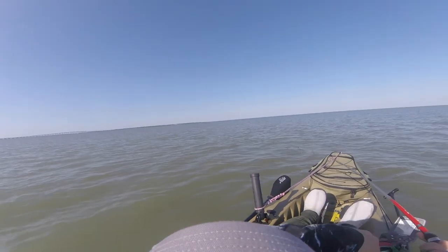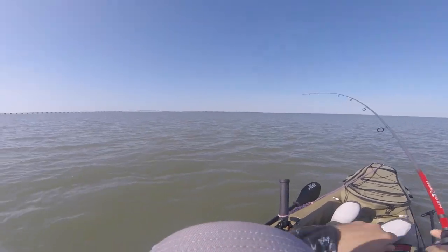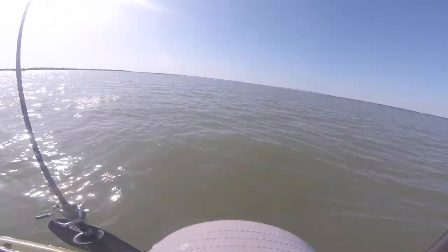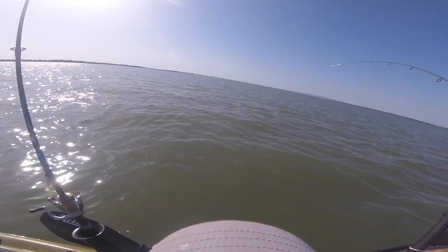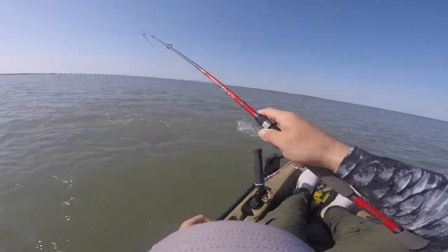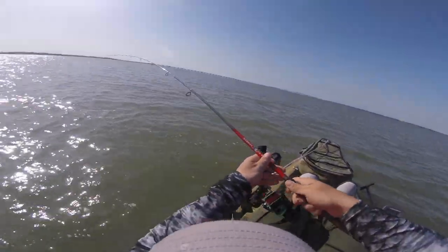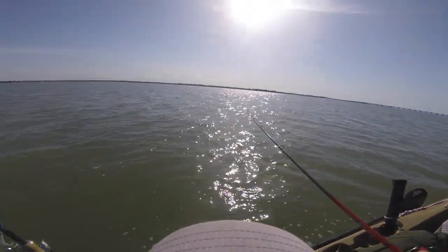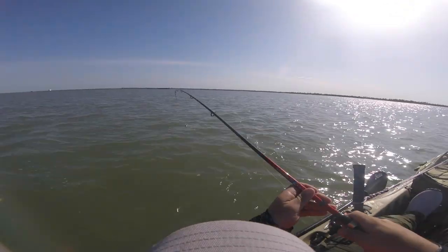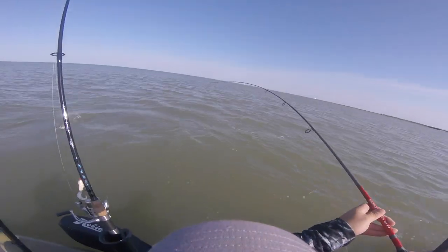Guys, I don't know what I just hooked into but whatever it is, it hammered it hard. Another skipjack maybe? Yep, another skipjack. Wee-haw! Poor man's tarpon. It hammered it hard — about yanked the rod right out of my hand!